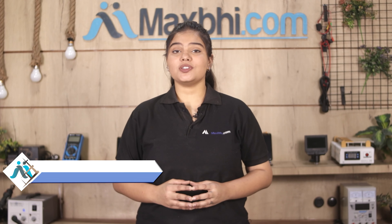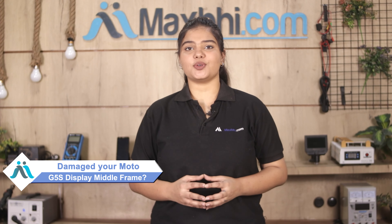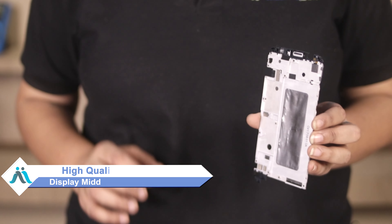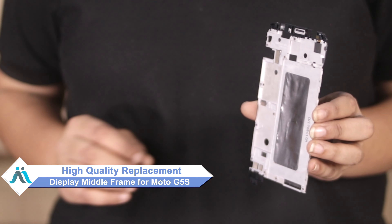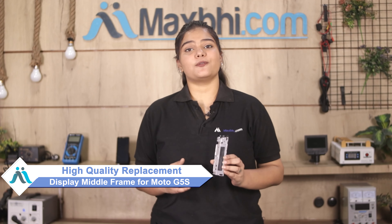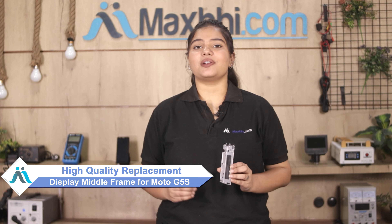Hi friends, this is Lucky from Maxp.com. Is the display middle frame of your Moto G5S damaged? Worried about the higher repair cost of your smartphone? Don't worry — you can now buy a high quality replacement display middle frame for your Moto G5S at a very affordable price from Maxp.com, and fix your phone yourself at home or get it repaired by any professional very easily.